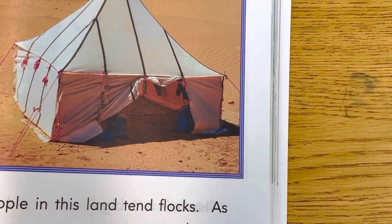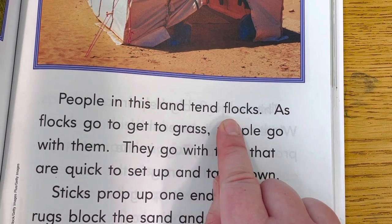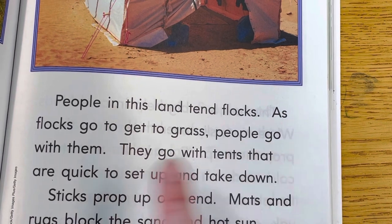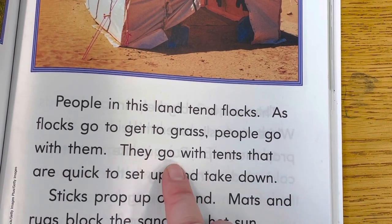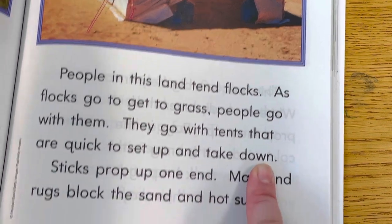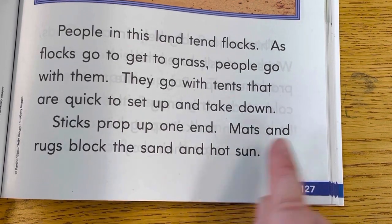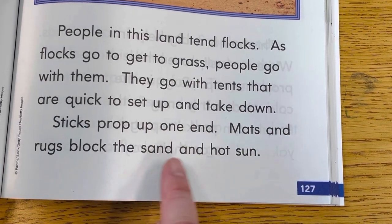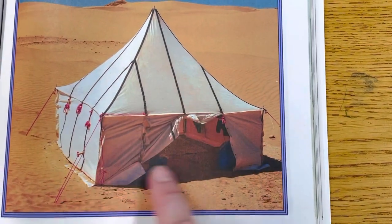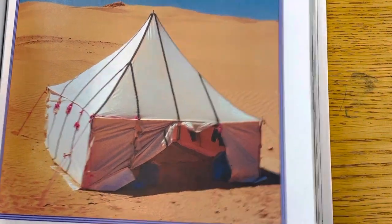Look at this. People in this land tend flocks. As flocks go to get to grass, people go with them. They go with tents that are quick to set up and take down. Sticks prop up one end. Mats and rugs block the sand and hot sun. So that's kind of like a tent. It's just a different kind of tent. They use sticks to prop it up in the middle and on the sides.